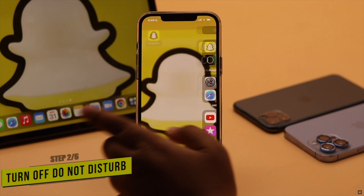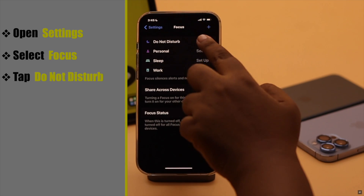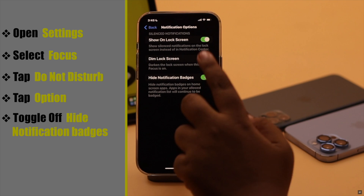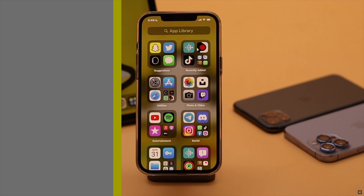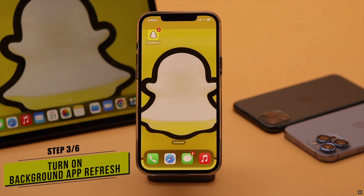If Do Not Disturb mode is turned on on your iPhone, it can cause the problem of notifications not showing up. To fix it, open Settings, select Focus, tap Do Not Disturb, tap Options, then toggle off Hide Notification Badges. Go back and turn off Do Not Disturb mode — this should fix your problem.